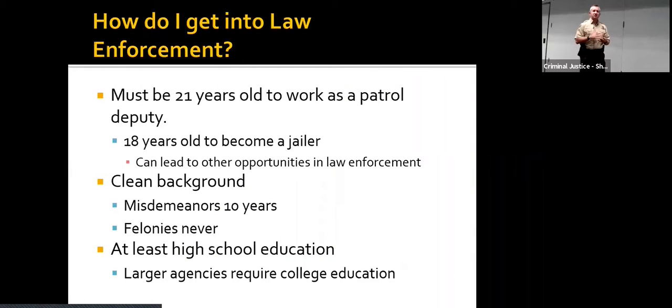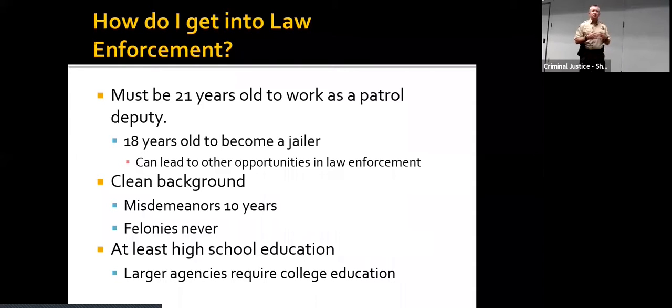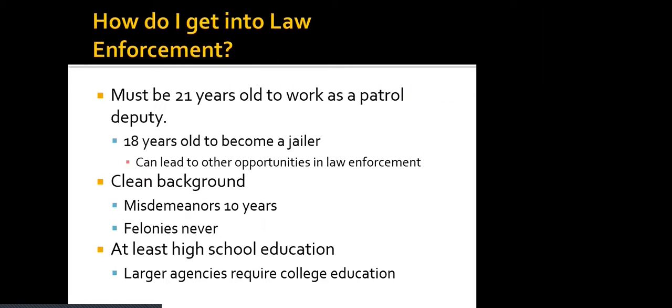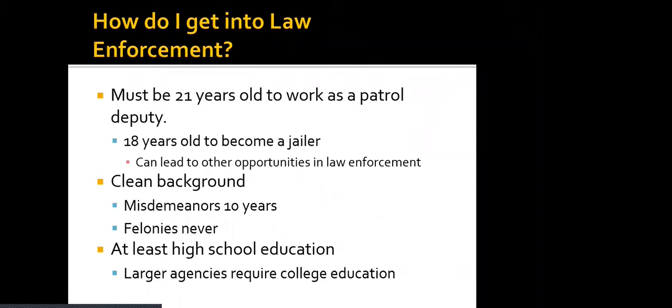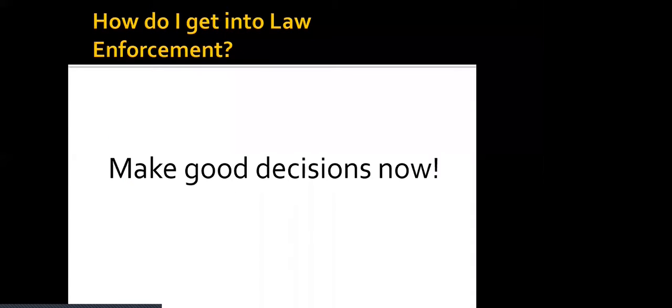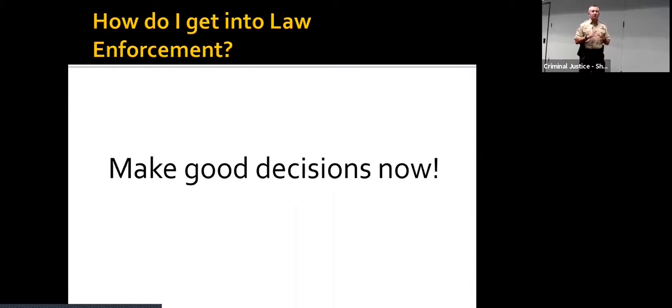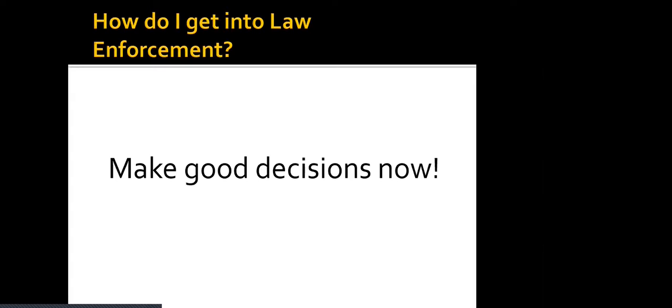So you're asking yourself, how do I get into law enforcement? Criminal justice sounds really interesting — maybe the law enforcement side, working in jail, or corrections. To work as a patrol deputy, you have to be at least 21 years of age. You have to be 18 years old to become a jailer, so that jailer job can actually be a stepping stone into a different form of criminal justice or law enforcement. You have to have a clean background with no misdemeanors in the past 10 years and no felonies ever. At least a high school education is required, and make good decisions now, because even a class B misdemeanor can shut a lot of doors for the next 10 to 15 years.